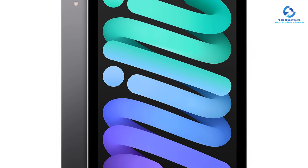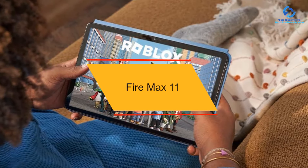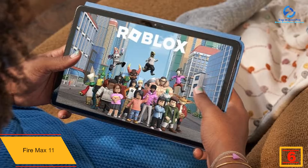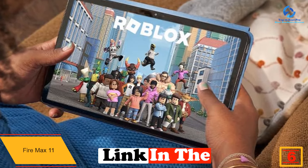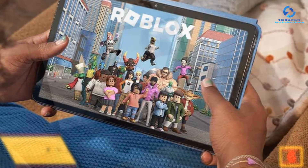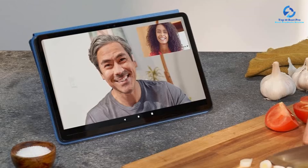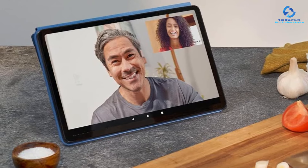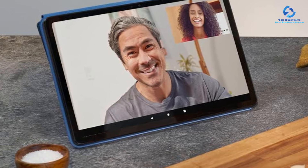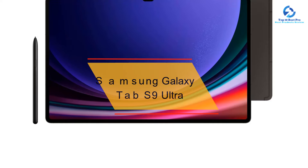At number six, we have the Amazon Fire Max 11. Amazon finally ventures out of the ultra-cheap tablet segment with the Fire Max 11. It performed well in our benchmark tests and feels snappy to use in real-world scenarios. The 11-inch, 2000 by 1200 pixel display is plenty large and sharp enough for enjoying movies and large-format reading material, while the build quality is a step up over other offerings in the company's lineup. If you like the simplicity of Amazon's Fire OS platform or want the largest screen for the price, the Fire Max 11 is the way to go.